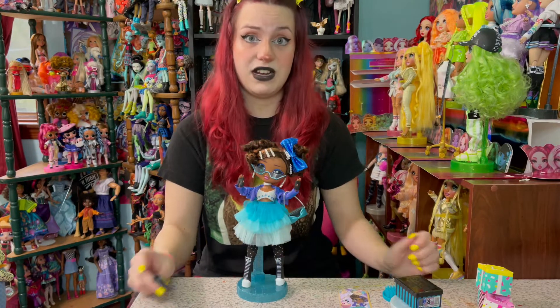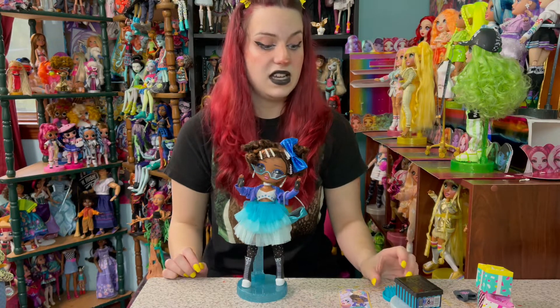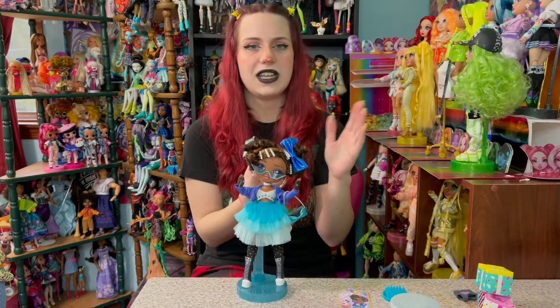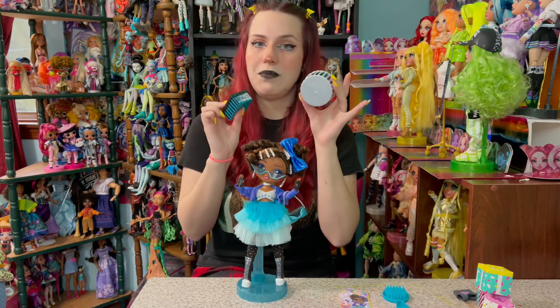This doll is very, very 80s, very Five Nights at Freddy's the whole time. I just kept thinking, Five Nights at Freddy's. And then she comes with this shoebox, as all — well, most OMG dolls — because I heard we're gonna get rid of the shoebox and the hatbox soon.